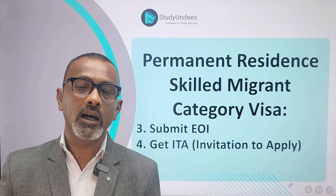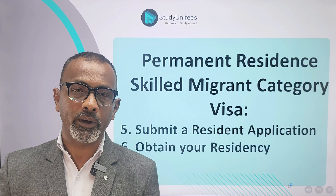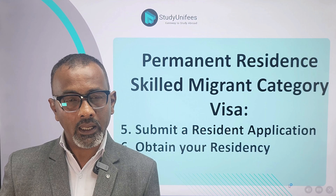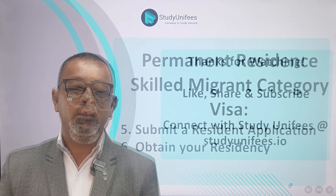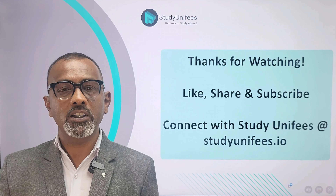Once your expression of interest has been approved, you will get an ITA — an invitation to apply for PR. Once you have applied for a PR, you can submit a resident application and then obtain your residency.